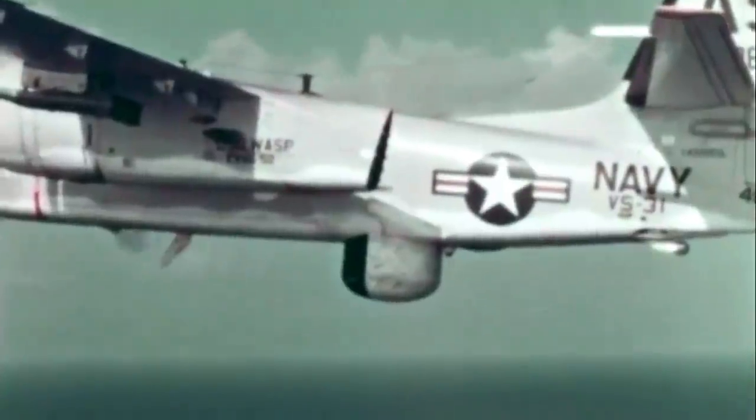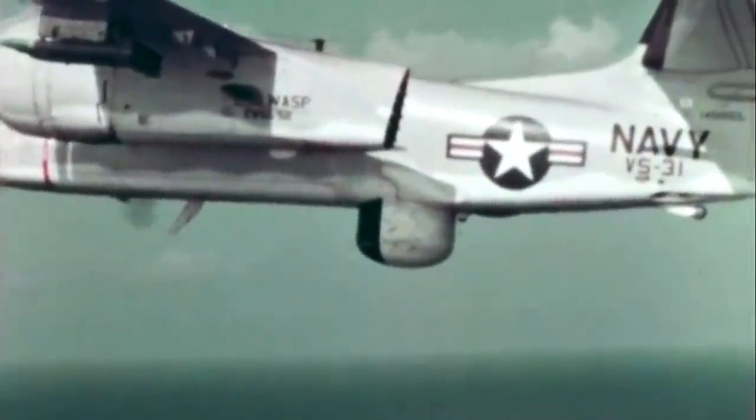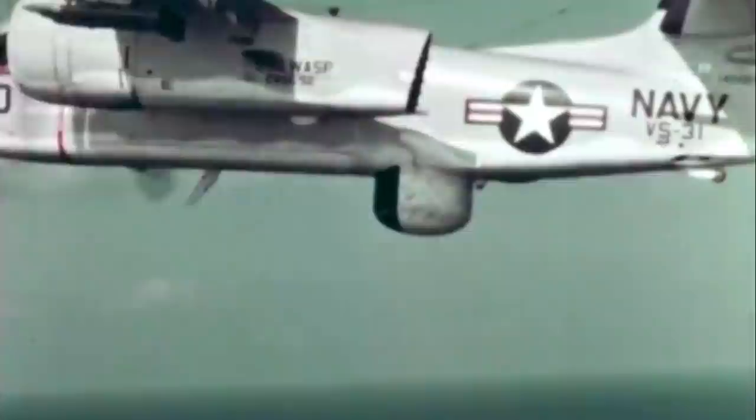After being given permission by the launch officer, the plane rolled down the catapult and the freak wave rose suddenly, engulfing it. The tracker came out on the other side, flying straight through the wave, as it was too late to abort or react by the time the wave hit. To the pilot's surprise, the Grumman S-2E Tracker continued flying. Reportedly, the pilot heard the Wright R-1820 Cyclone engine sputtering for a few seconds, but it continued working.